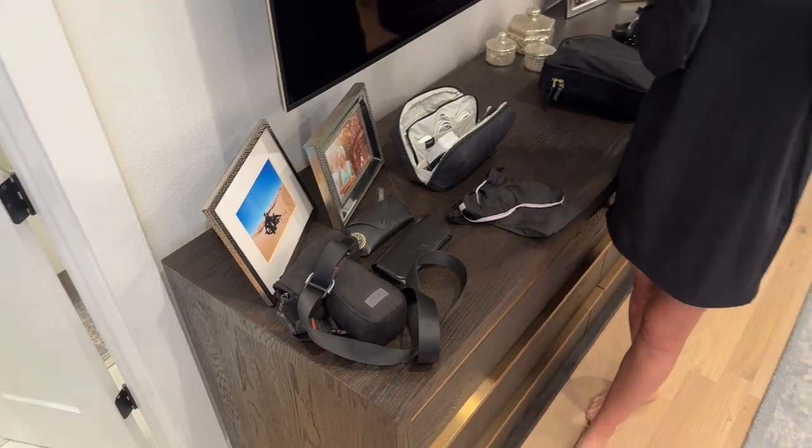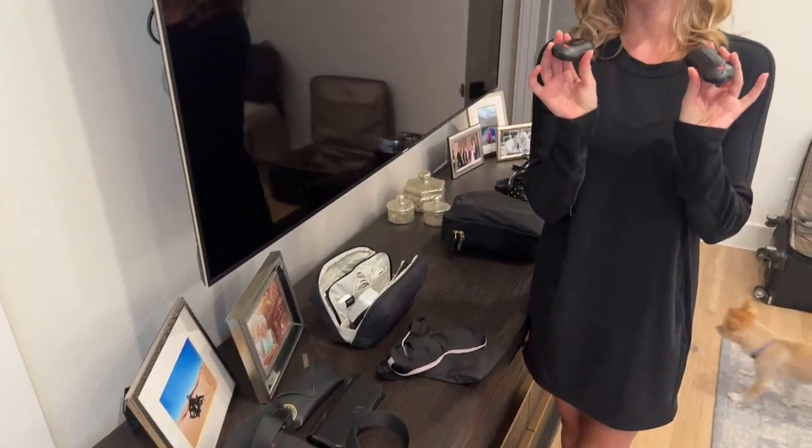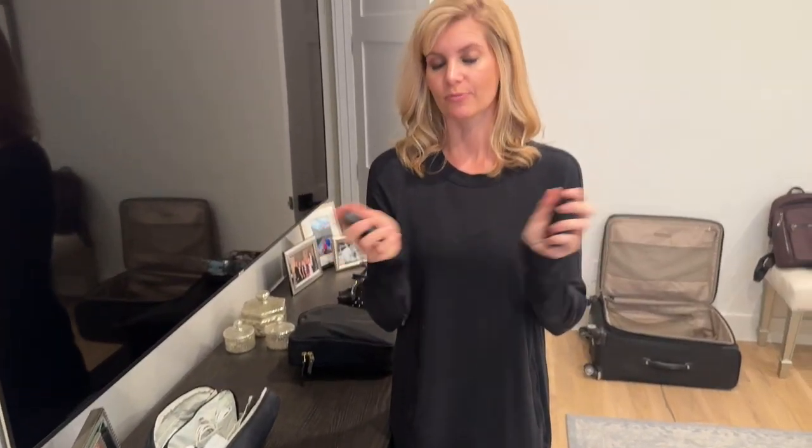I'm very excited about these rechargeable hand warmers. I usually use the shake-up hand warmers, but those did not cut it when I was in Germany during a crazy freeze. I've tried these rechargeable ones at home and I already really like them. That's everything.